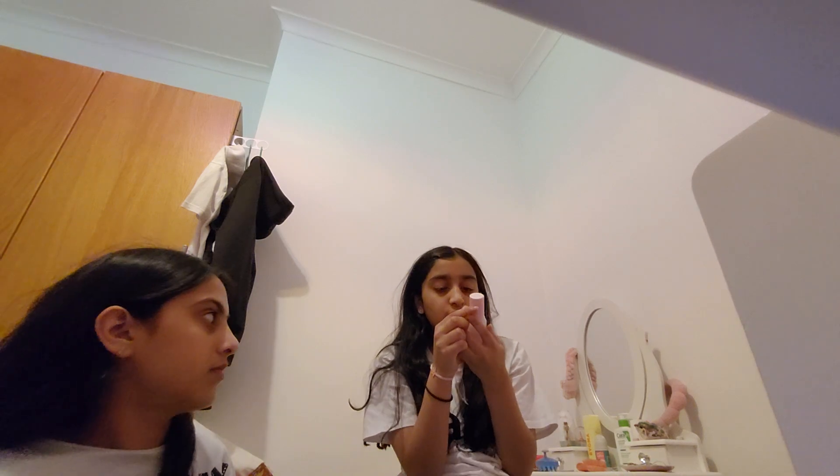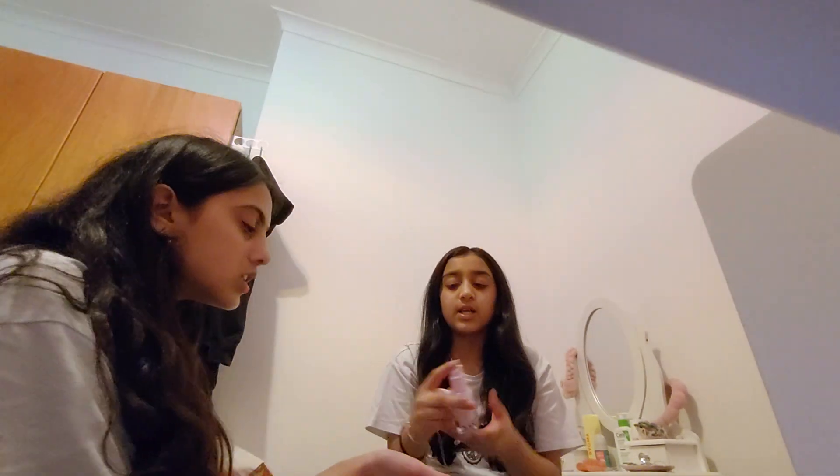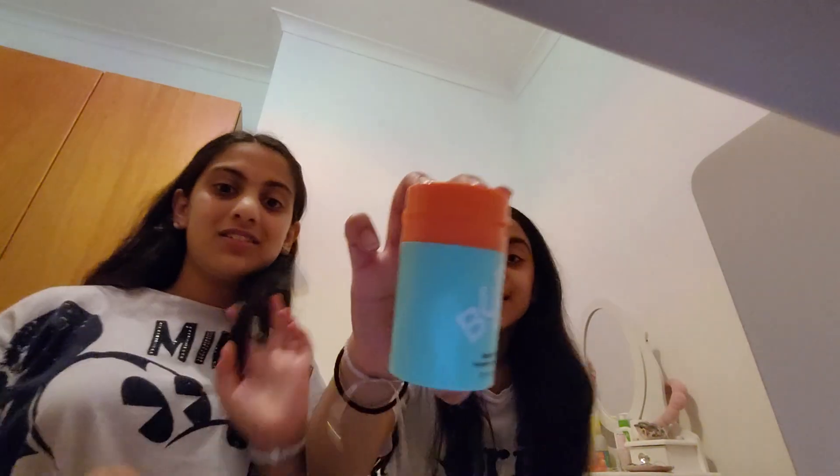Next up is the Glow Recipe Watermelon Glow Pink Juice Moisturizer. You can use it as a serum too. It smells amazing. The packaging is great and it's definitely worth your money. It was about £19.50 — it's only 20ml but it's a high-end product. I tried it today and I would rate this a nine out of ten.